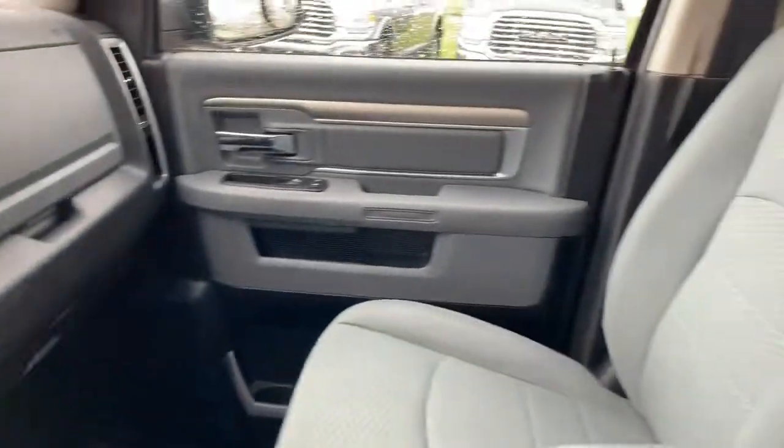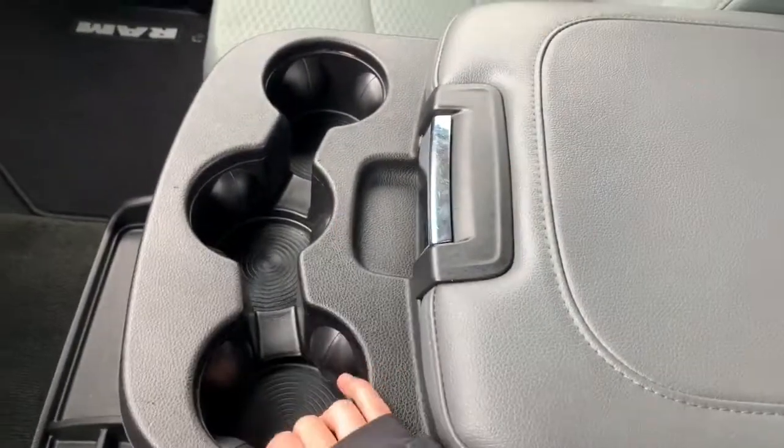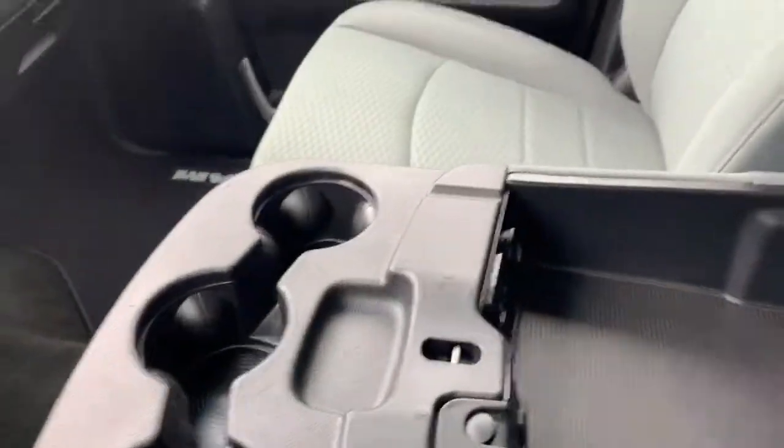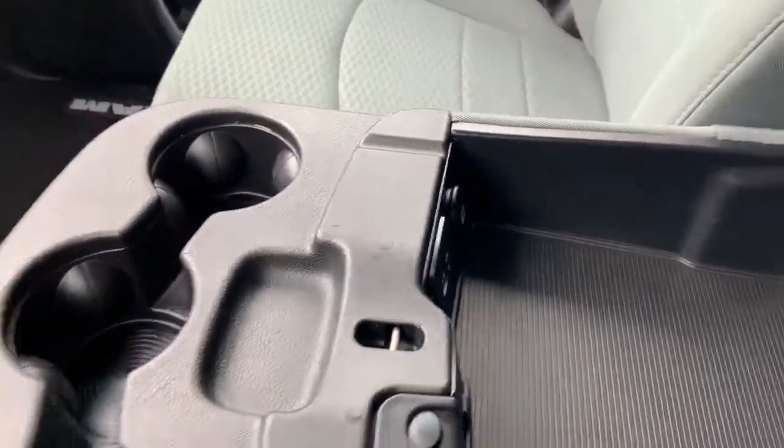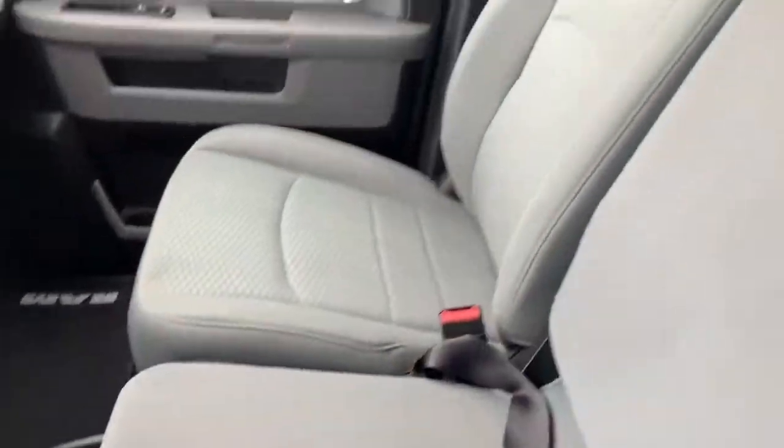The seating in here is cloth bucket seats. In the center console, you have your cup holders and a storage bin, which is where you'll find your AUX and USB ports. You can also lift this up for additional seating in the front.